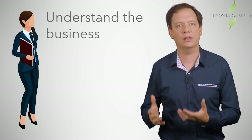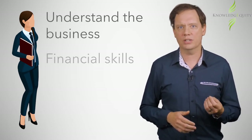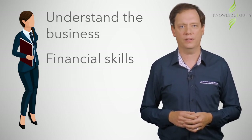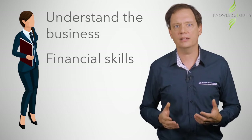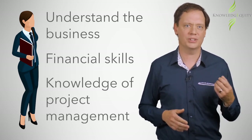To add value throughout every stage of a project, accountants need to first understand the business and the relevance of the project. Next, they need to have the right financial skills to contribute to forecasts, analysis, cost control, and final evaluation. Finally, to help ensure projects remain on track, a knowledge of project management methodologies is valuable.